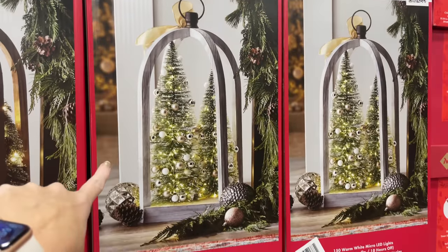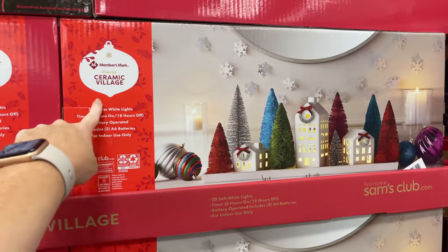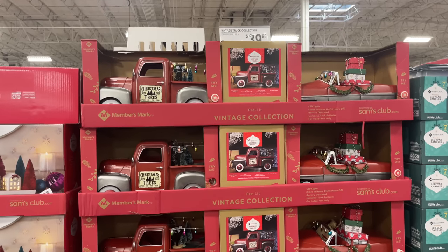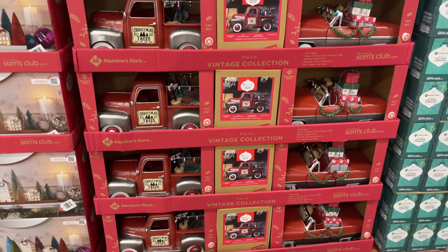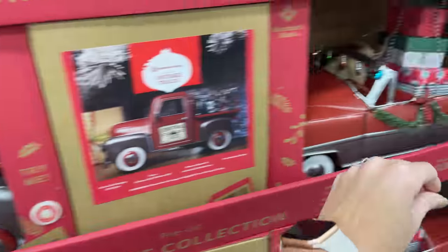These Christmas lanterns are very, very pretty — $69.98. I really like this white one. For $39.98 they have this Christmas village, a pre-lit ceramic village — pretty cool, I don't remember seeing it last year. For $39.98 they also have the vintage truck and car back this year — and the 'Try Me' works on these too!